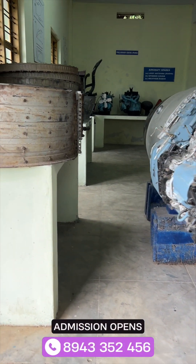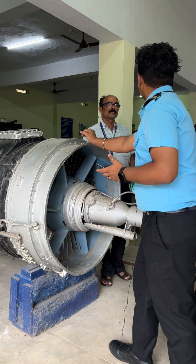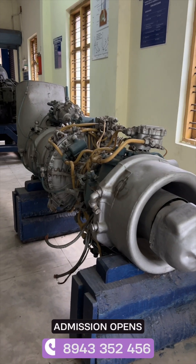At the same time, we get industrial exposure as we have visited Brumos International Limited and also ISRO. This is a Rolls Royce Avon turbojet engine taken from the aircraft Hunter. This one is a turboshaft engine taken from an Indian Air Force helicopter known as the Mi-8.